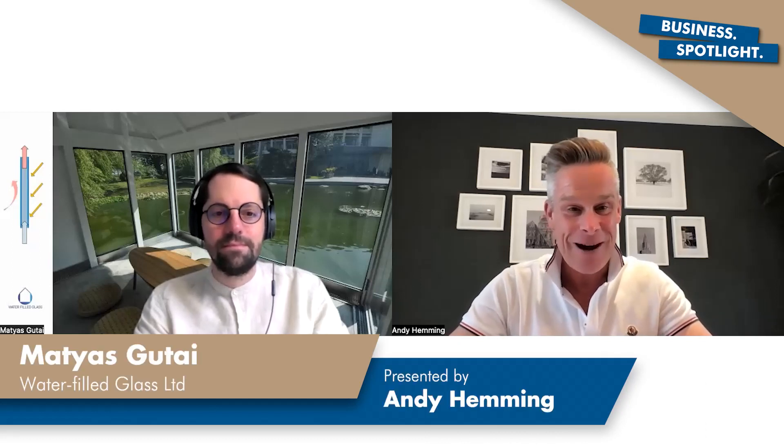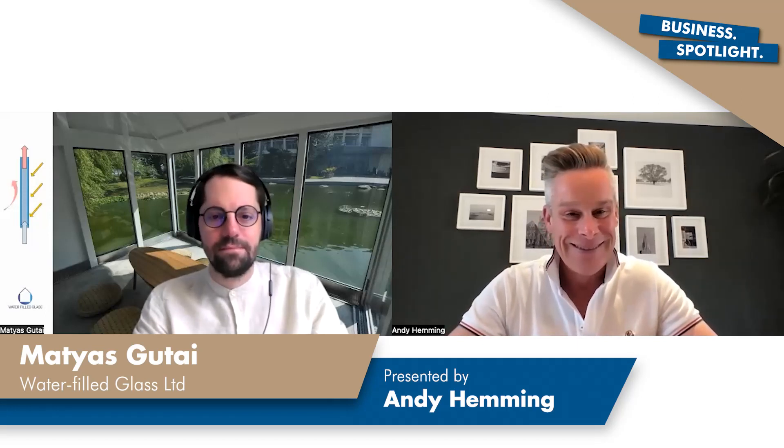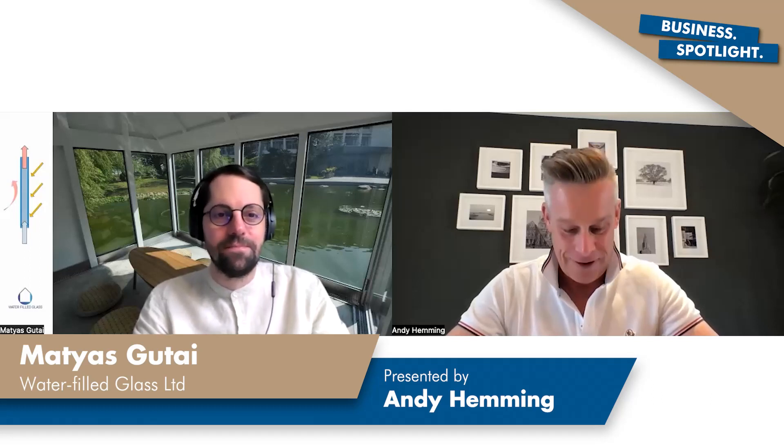Matthias, great to have you on the call today. Really excited to hear more about your business, Water Filled Glass. We've had some conversations about this offline — what a great idea, what a great invention. Looking forward to seeing this come to market. Let me get you to introduce yourself to start off with. Hello everyone, my name is Matthias, and I'm one of the founders of Water Filled Glass Limited, a startup that deals with a new type of glass technology for buildings — windows that have water in them.